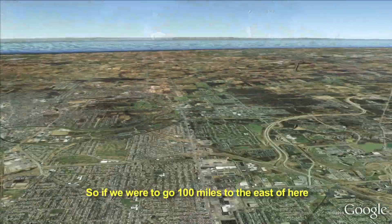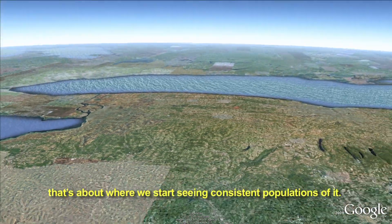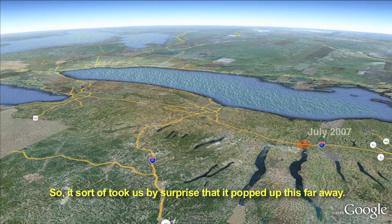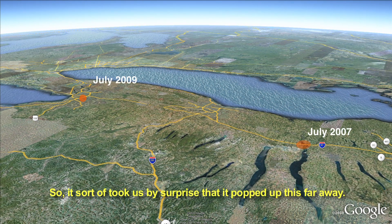So if we were to go 100 miles to the east of here, that's about where we're going to start seeing consistent populations of it. So it sort of took us by surprise that it popped up this far away.